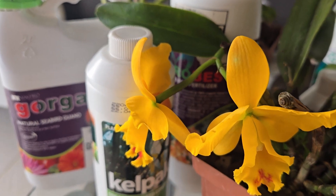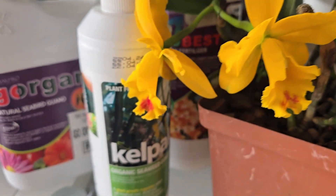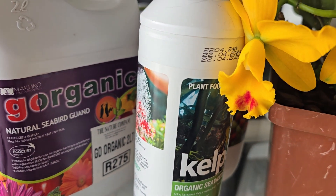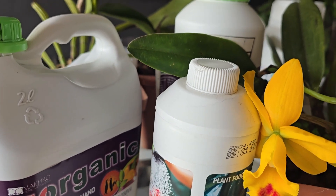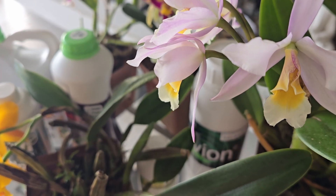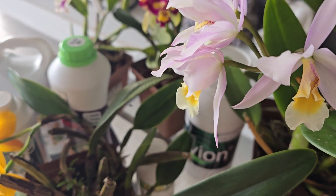With organic fertilizers you're also going to get amino acids, and with products like kelp you're getting plant hormones — auxins, gibberellins, cytokinins — that help your plant's growth in different ways. There are also humic and fulvic acids that help with the absorption of nutrients into your plant.